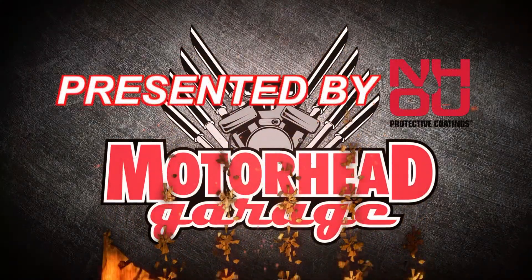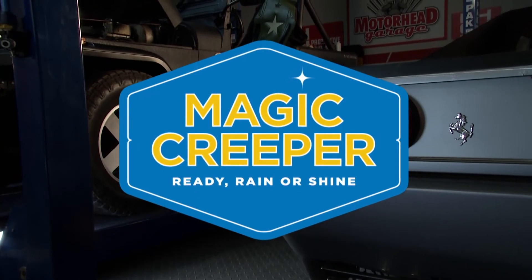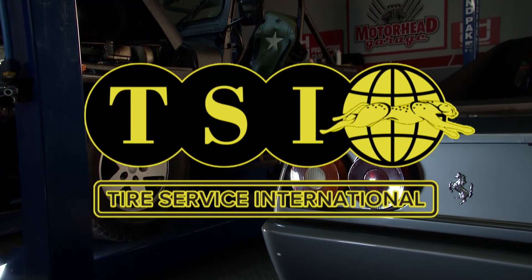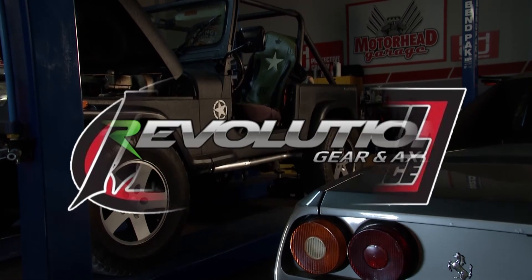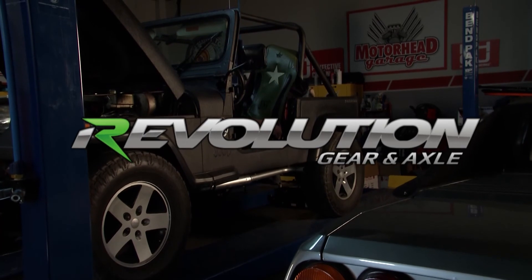Motorhead Garage, presented by NHOU Protective Coatings, is brought to you by Magic Creeper, the most versatile creeper ever; Tire Service International, your first choice for tire equipment; NB Diesel, stock to performance builds, we're ready to do it all; and by Revolution Gear, a brand name you can trust.